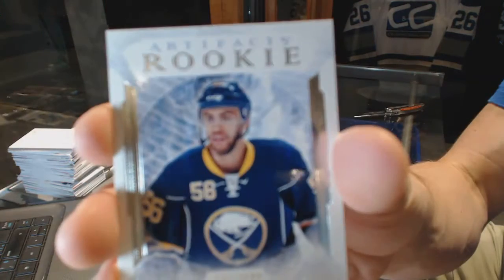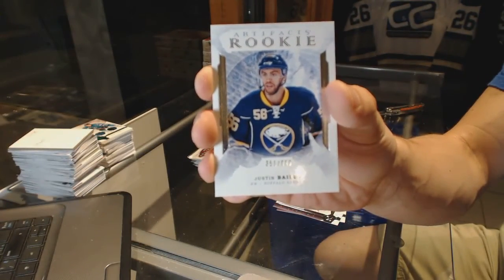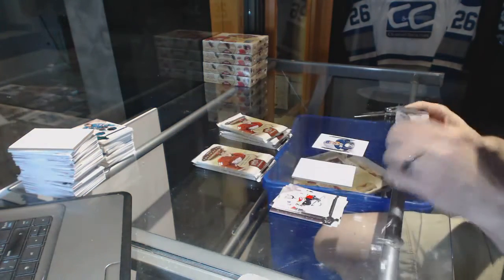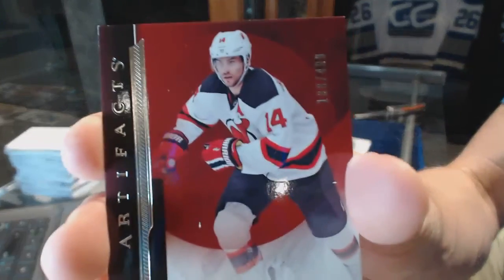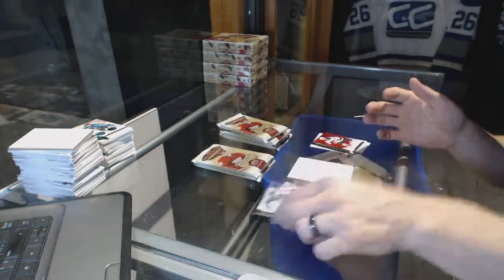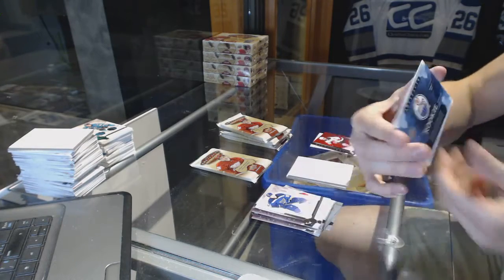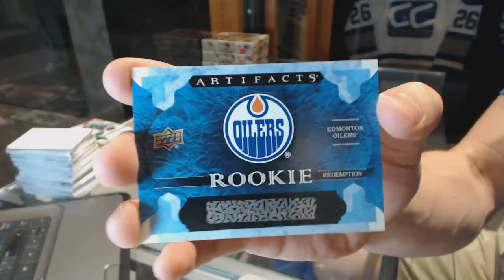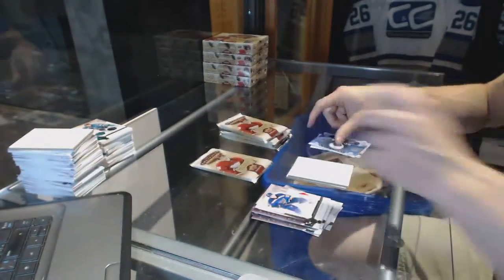Box 6. We've got a Rookie, number to 999, for the Buffalo Sabres — Justin Bailey. Stars, number to 499, for the New Jersey Devils — Adam Henrique. Rookie Redemption for the Edmonton Oilers — safe bet, this will be Jesse Puljujarvi. If not him, Drake Caggiula. Either way, that's sick.